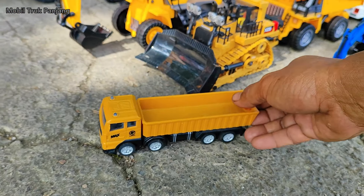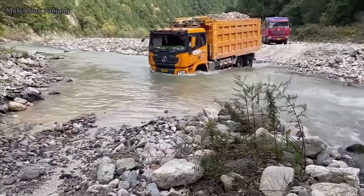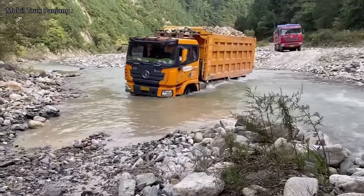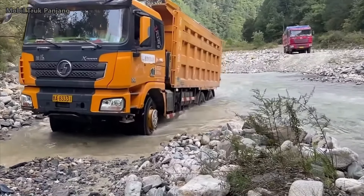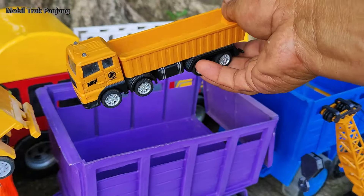Wow, lihat! Yang ini mobil truk pasir teman-teman. Mantul, kita angkut!